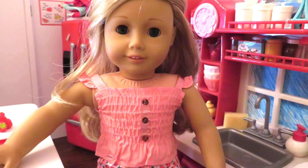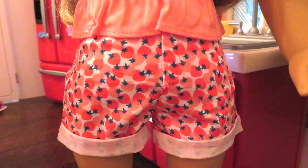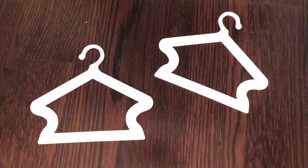Finally, here is the freshly picked tank. It is a pink color and has buttons on the front. I put it with these strawberry shorts that have little pink strawberries all over them and two pockets in the back. Both these pieces also come with a clothes hanger.